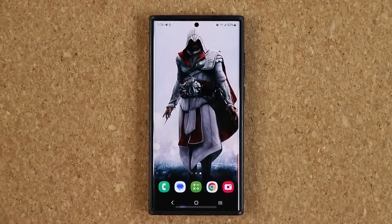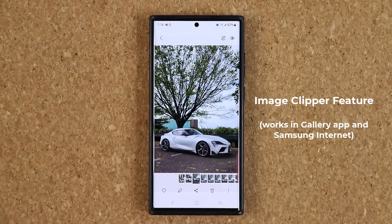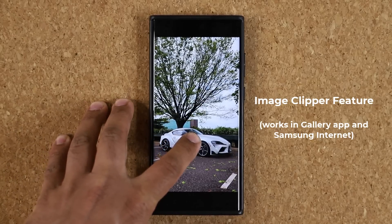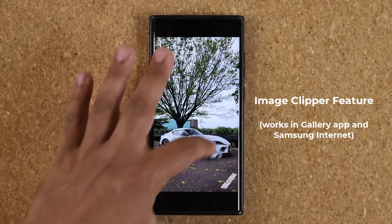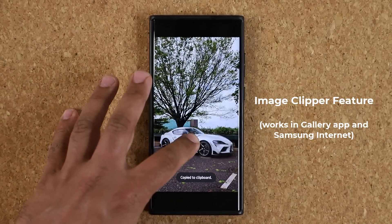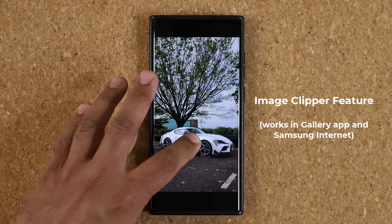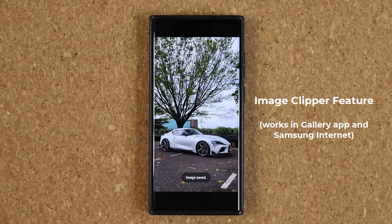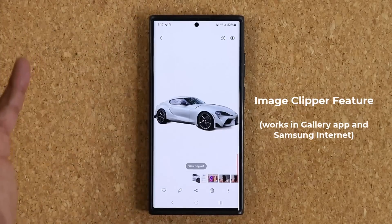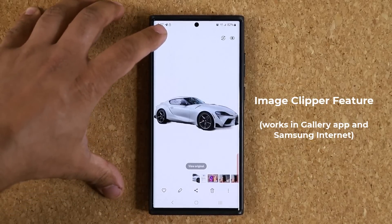The first new feature is in the Gallery app. When you open a photo, you can simply press and hold on any subject and it gets separated from the background. You can then copy that image, share it with somebody, or save it as an image all by itself. I was able to extract a car from the background and save it as a standalone image.